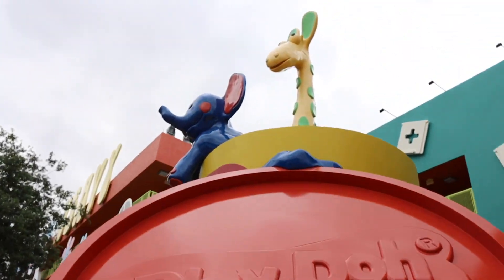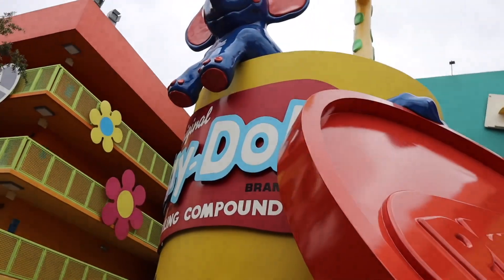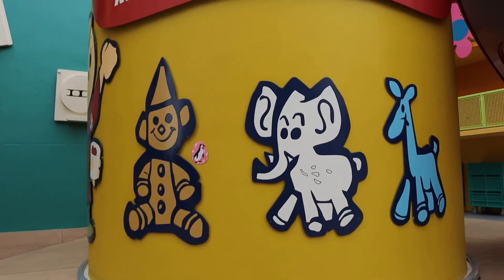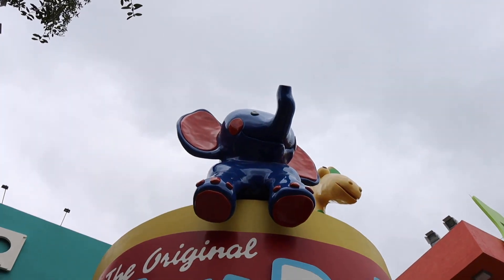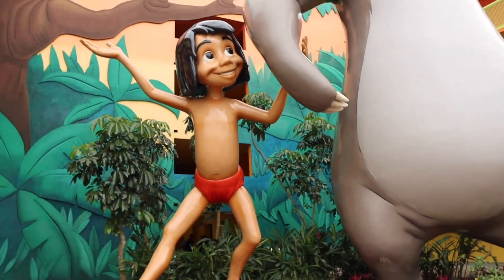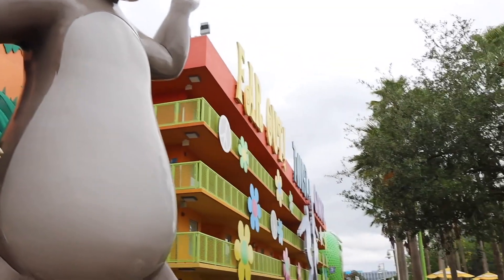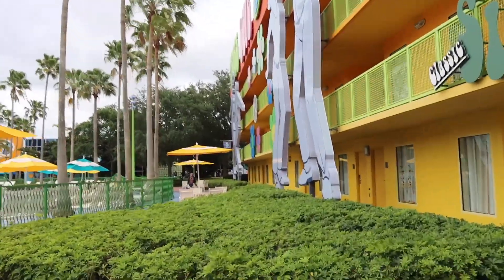Play-Doh is featured in the 60s theming — apparently a big 60s era toy. There are elephant and giraffe Play-Doh characters. I wonder if Disney had to pay licensing fees for things like Play-Doh since they don't own that brand. Over here you've got Baloo and Mowgli from the Jungle Book, which is on this side of the 60s buildings. They were playing Jungle Book music earlier but I had to stop filming to avoid copyright issues.